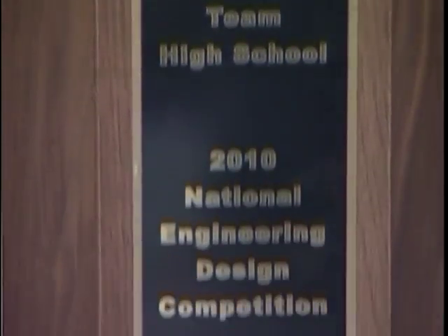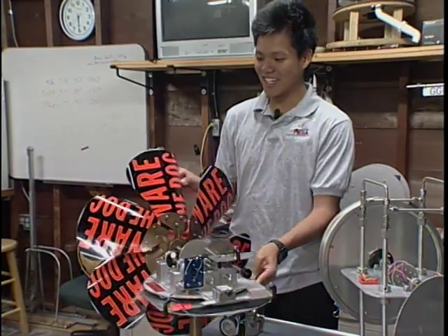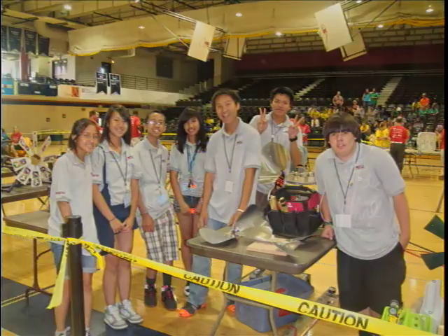Winning the math, engineering, and science achievement competition takes hard work. It also takes creativity. Check out what the windmill's blades are made of: beware of dog signs, no trespassing signs, beware of owner signs — everything but a beware of builder sign, which would have been a fair warning for the competition, because these guys are perfectionists.